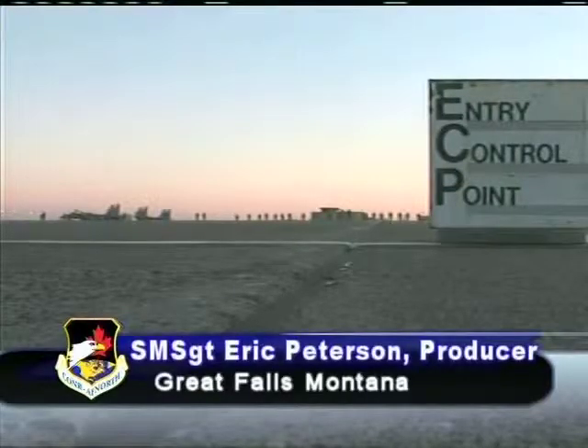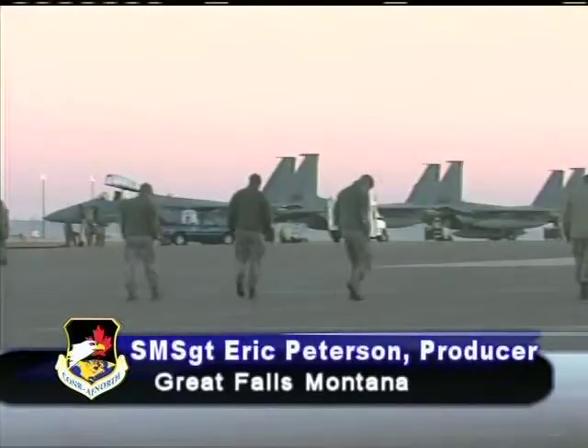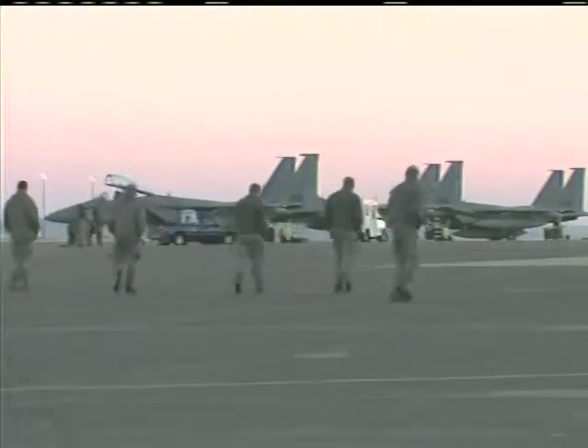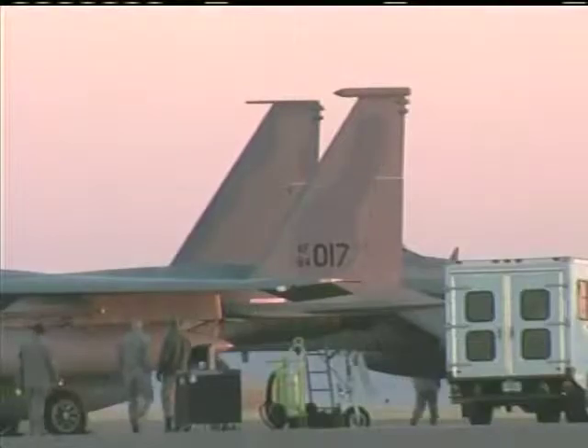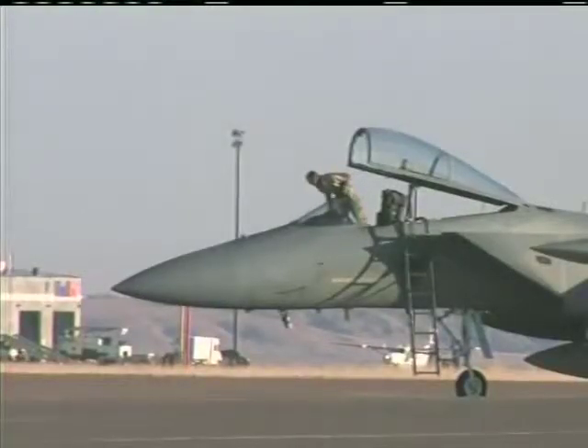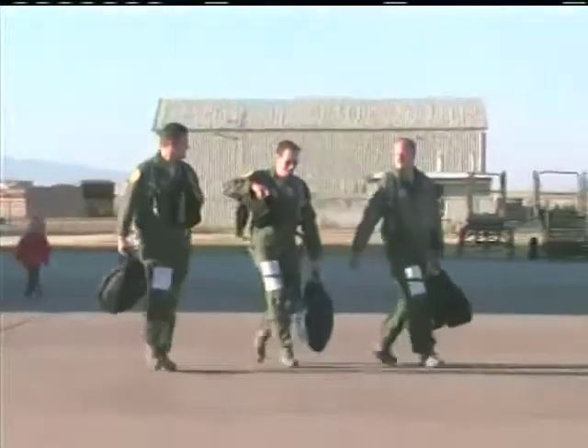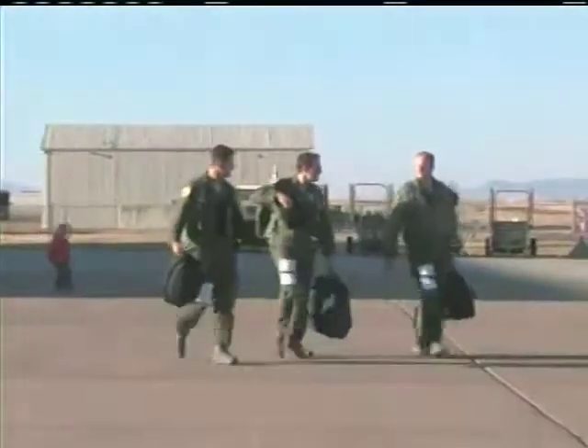Early in the morning, unit members conducted the final sweep of the ramp to remove rocks and any other material that could potentially cause foreign object damage to the F-15 engines. The aircraft were then carefully prepared for flight by maintenance crews, ensuring that the aircraft would be delivered to the 144th Fighter Wing in top shape.